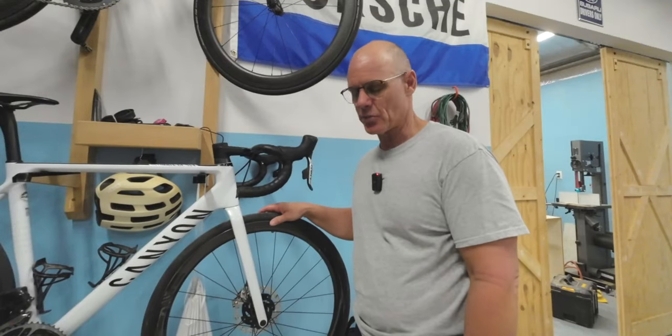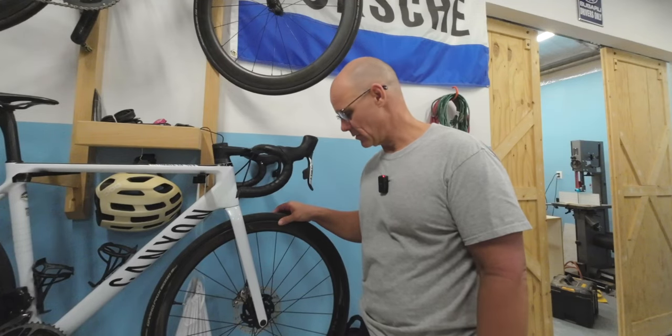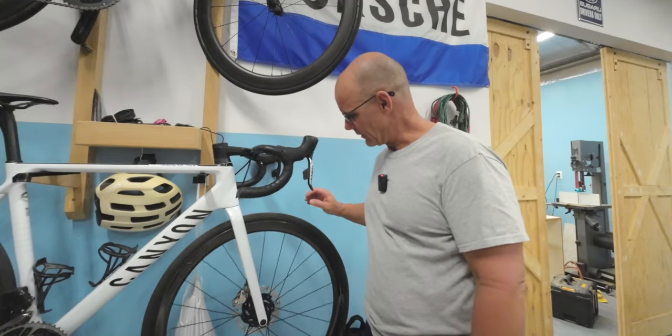Thanks for watching today's video. I just want to do a quick update on the SES 3.4 wheels that I put on my Canyon. I've got about 500 miles or so on these guys now — been traveling a lot so I haven't been riding as much as I'd like. The first video covered the specs of them.